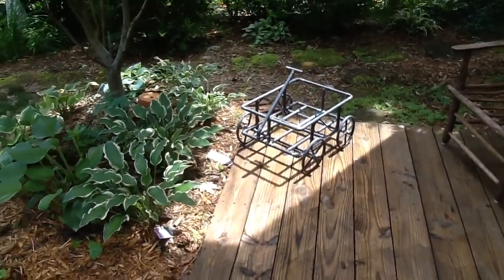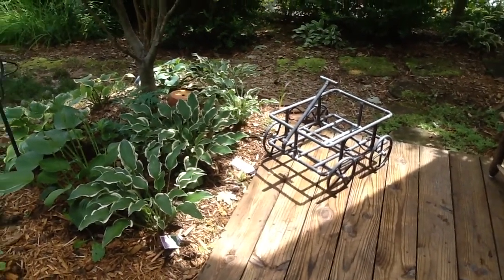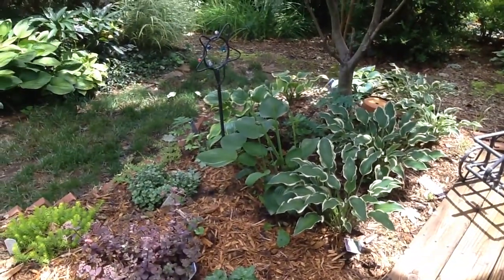And down there is my old bentwood chair and table and a little child's rocker. And the little wagon made out of copper tubing that John made — I'm going to put a flower pot in that. And more of the hostas.